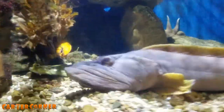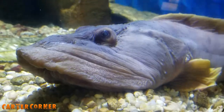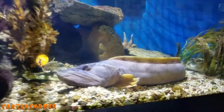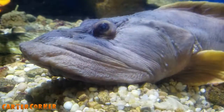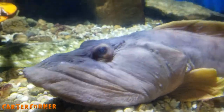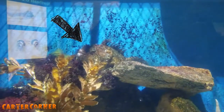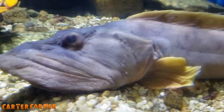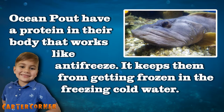Whoa, what is that fish? There's a flounder. Let's see what it says. So this is the ocean pout, and back there is the sea raven — weird looking fish. Ocean pout have a protein in their body that works like antifreeze. It keeps them from getting frozen in the freezing cold water.